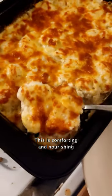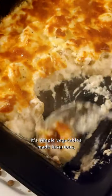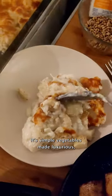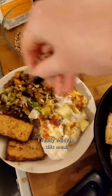This is comforting and nourishing — everything you want on a great rainy day. It's simple vegetables made luxurious, indulgent and full of flavor. I really enjoyed this meal.